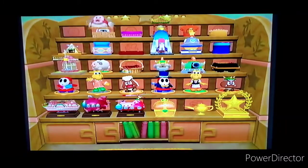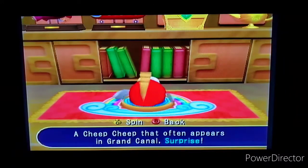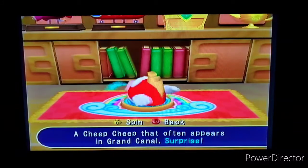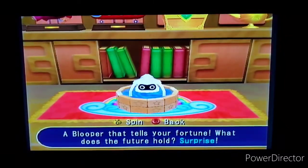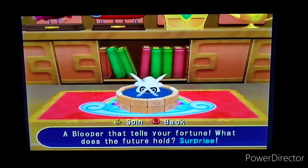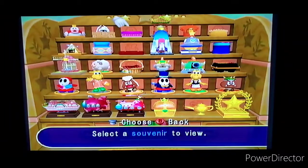So without further ado, we're going to show off the souvenirs. There was a secret that if you say 'surprise' to the souvenir it'll actually do something, but since we don't have the mic, we can't say surprise. But with the controller, if you hit R it'll actually do something. The Chi Chi just squirts out, and you can press the C stick to spin it too. Here's the Grouper — a grouper that tells your fortune. What does the fortune hold? Surprise! Yeah, that's not a good fortune.